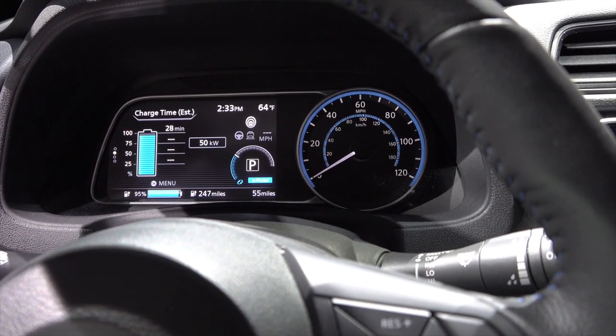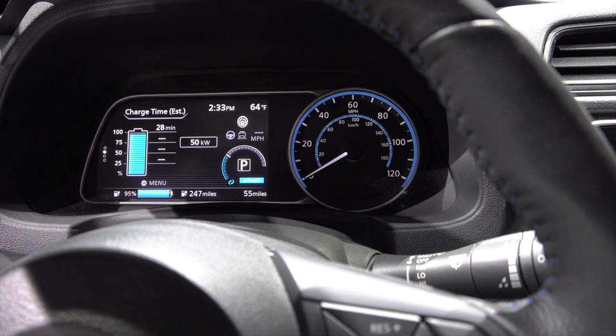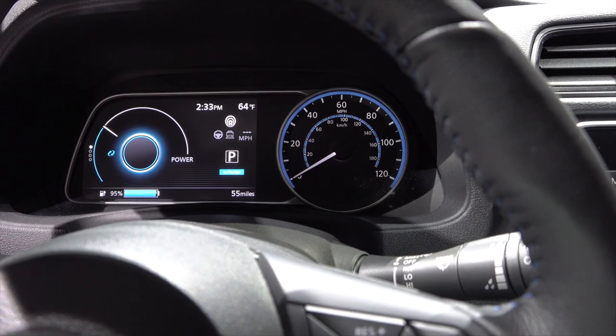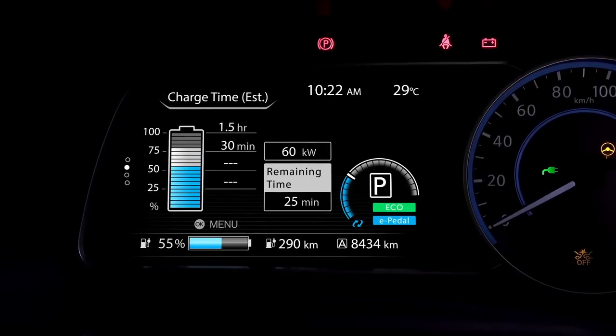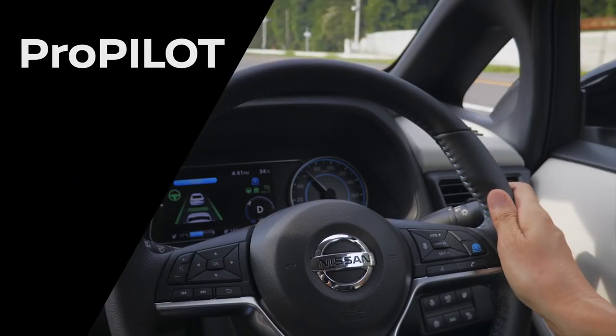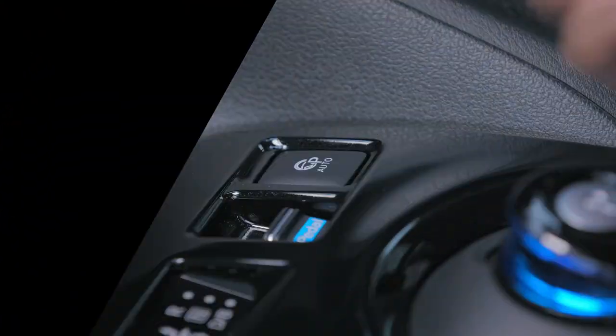The over-the-air updates are for navigation systems — they happen automatically and the customer doesn't have to go to the dealership. The new system also has point-to-point navigation, so you can have an address typed into your phone and when you get into your car, transfer it over and it's automatically in the navigation system. It creates a more seamless experience — that's Nissan Intelligent Mobility: intelligent integration, intelligent power, intelligent driving.